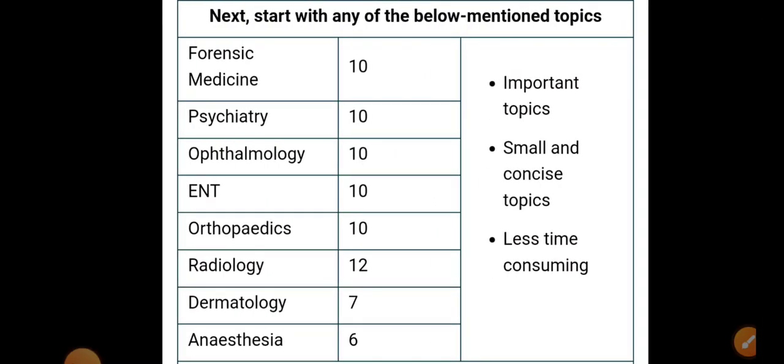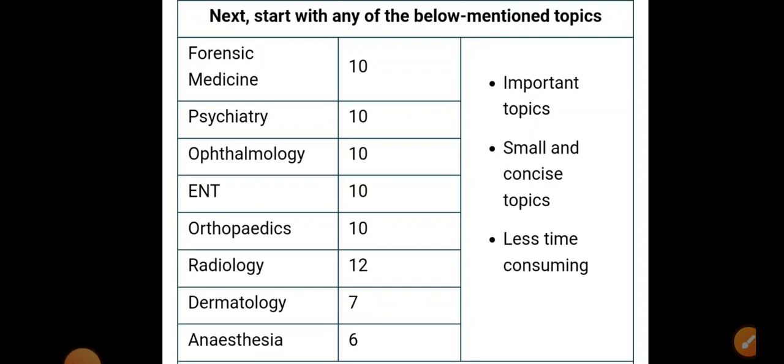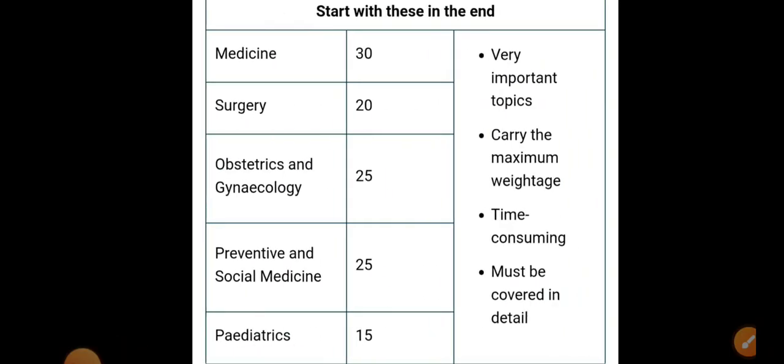Next, cover the short subjects: Forensic Medicine 10 MCQs, Psychiatry 10, Ophthalmology 10, ENT 10, Orthopedics 10, Radiology 12, Dermatology 7, and Anesthesia 6 MCQs. These are small, concise topics that take less time, and in the exam they tend to ask direct one-liners rather than clinical questions.